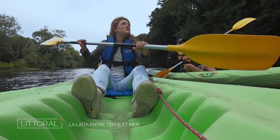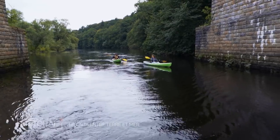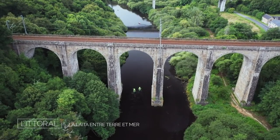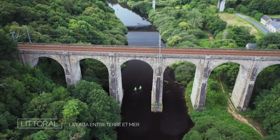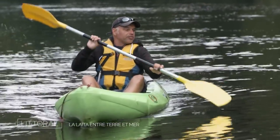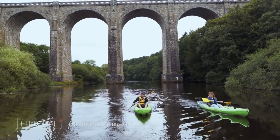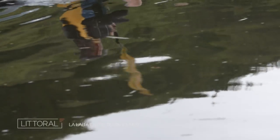We're passing under a viaduct. It's the railway line, which somewhat saved the local economy, but also created, unfortunately, the significant pollution the Laïta once suffered. Before, commerce was conducted by sea, but from 1864-1865, with the opening of the railway, it was far more secure and cost-effective to transport goods by train. So Quimperlé lost its maritime economy and turned to industrialization.